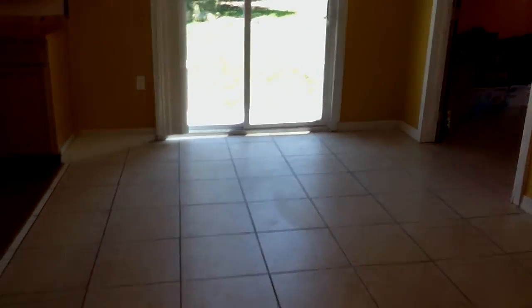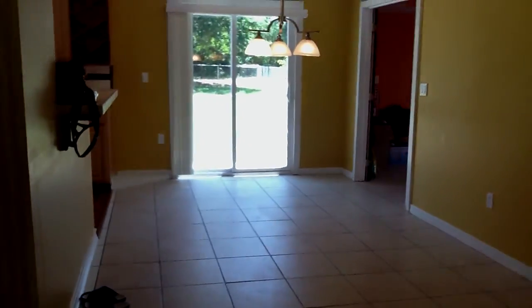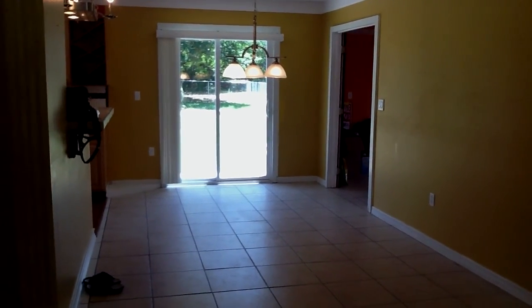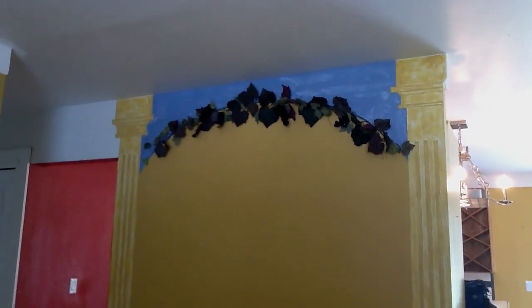Watch out for my shoes — so here's the whole dining area. I've backed up into the living room now. And here's that wall that she painted.